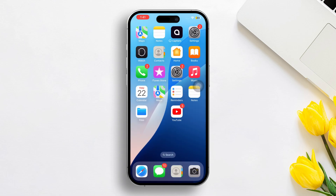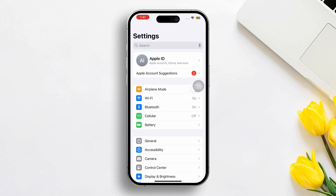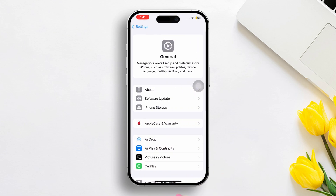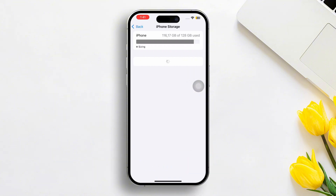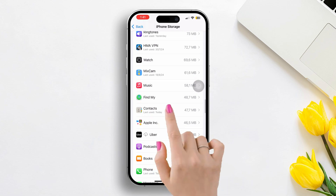Solution 2: Offload and Reinstall. Go to Settings, then scroll down a little bit. After that, tap General. Next, tap on iPhone Storage. Now scroll down and find the Contacts app, then tap on it.